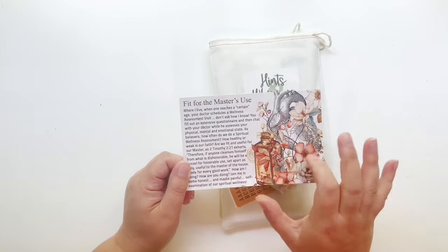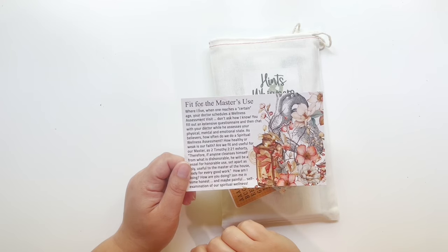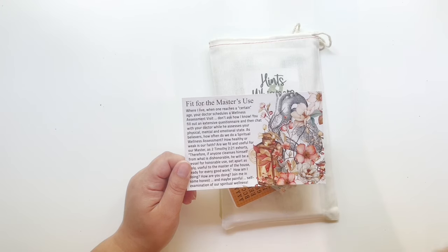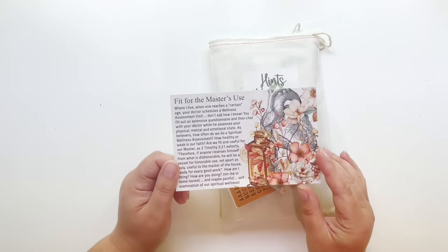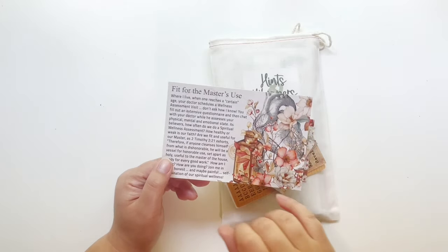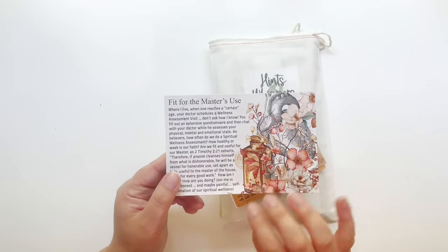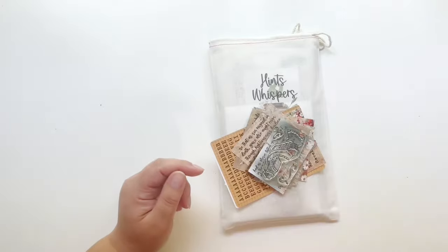It looks like we have some anatomy stuff for next month. It says 'Fit for the Master's Use' — I believe it's talking about our spiritual wellness and how we can do better with that, so we have some anatomy with florals. I think it's really pretty and I can't wait to see this kit. That is your little mini postcard.